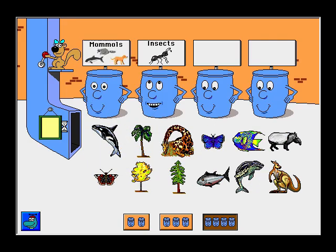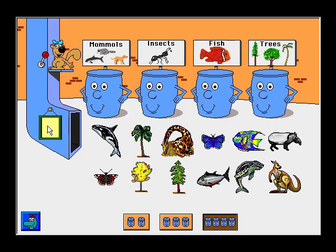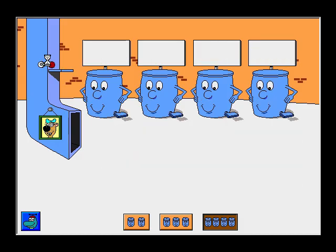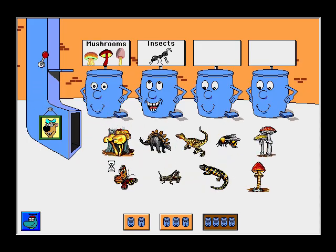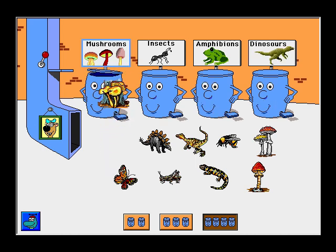Mammals. Insects. Fish. Trees. Can you help me sort these pictures? Mushrooms. Insects. Amphibians. Dinosaurs. Jack-o'-lantern mushroom. Way to go!